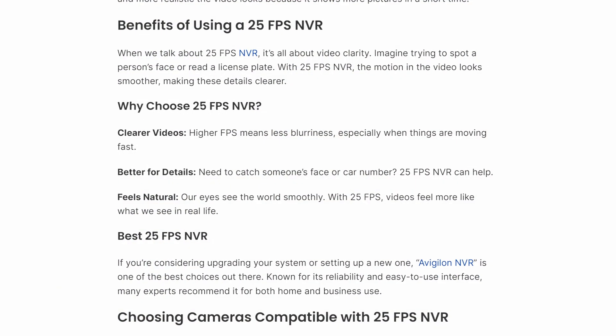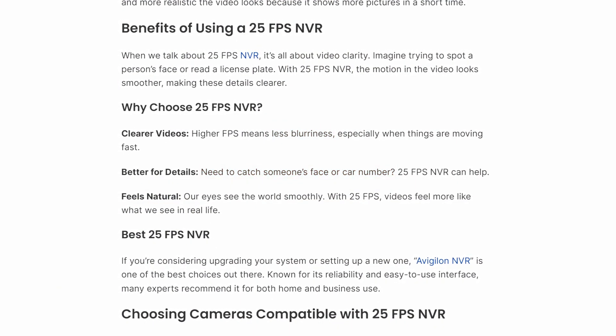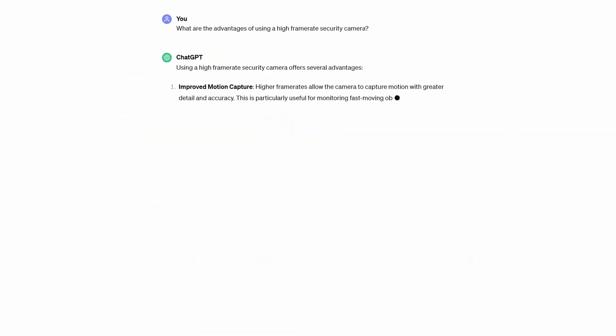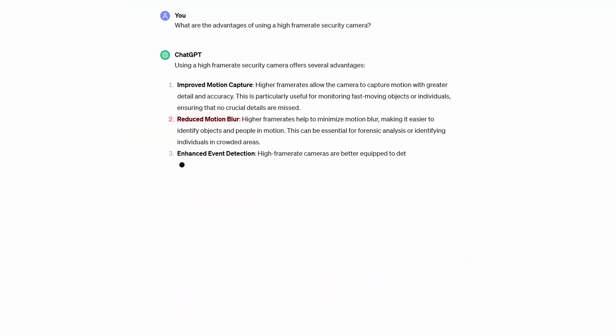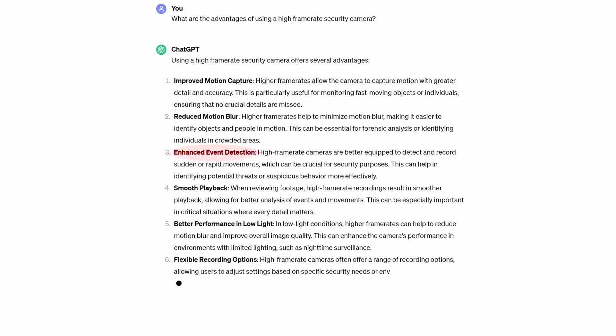There's a lot of misinformation online when it comes to security cameras and frame rate. Some people believe you need a high frame rate camera to capture vehicle license plates, or that a low frame rate results in blurry footage. Even ChatGPT says that a high frame rate can reduce motion blur and enhance the details captured by the camera.